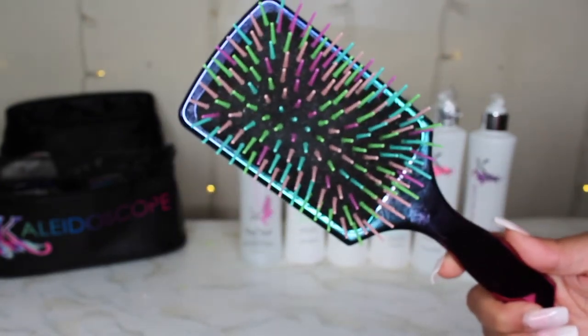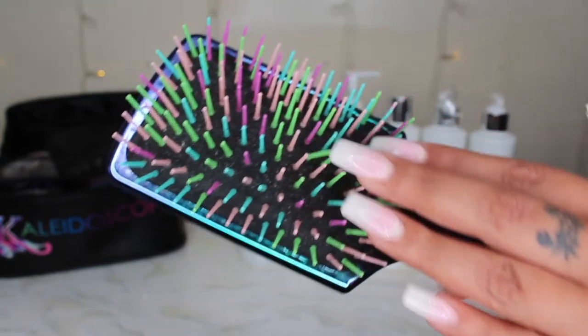Then we have the edge brush and the Judy brush. The Judy brush and Kaleidoscope brushes are the only brushes I use in my hair. It's perfect for all hair textures and can be used on wet or dry hair.